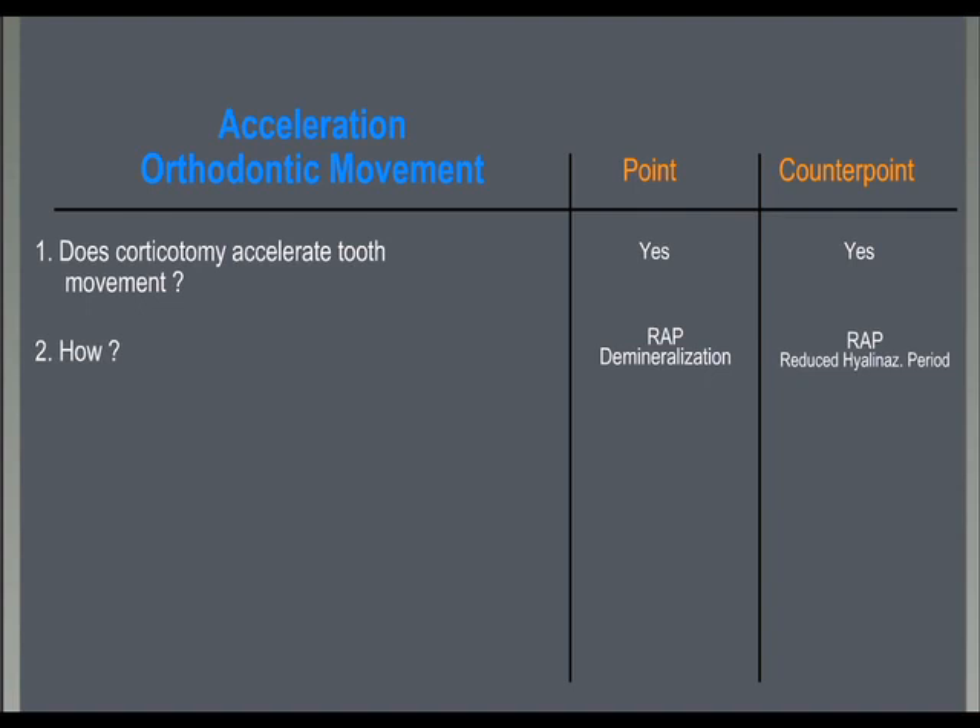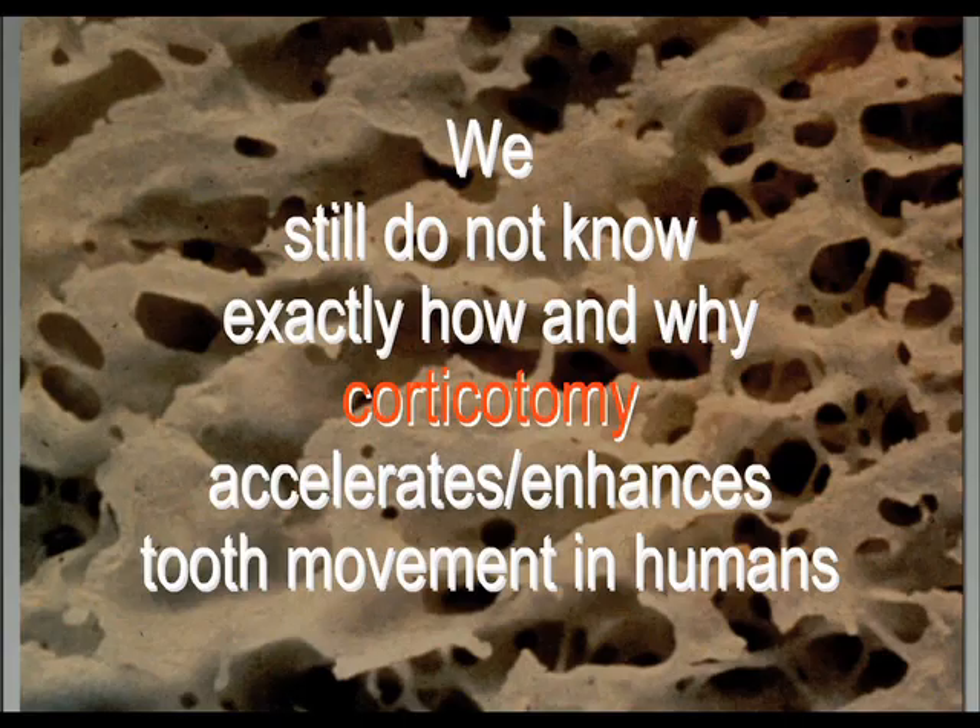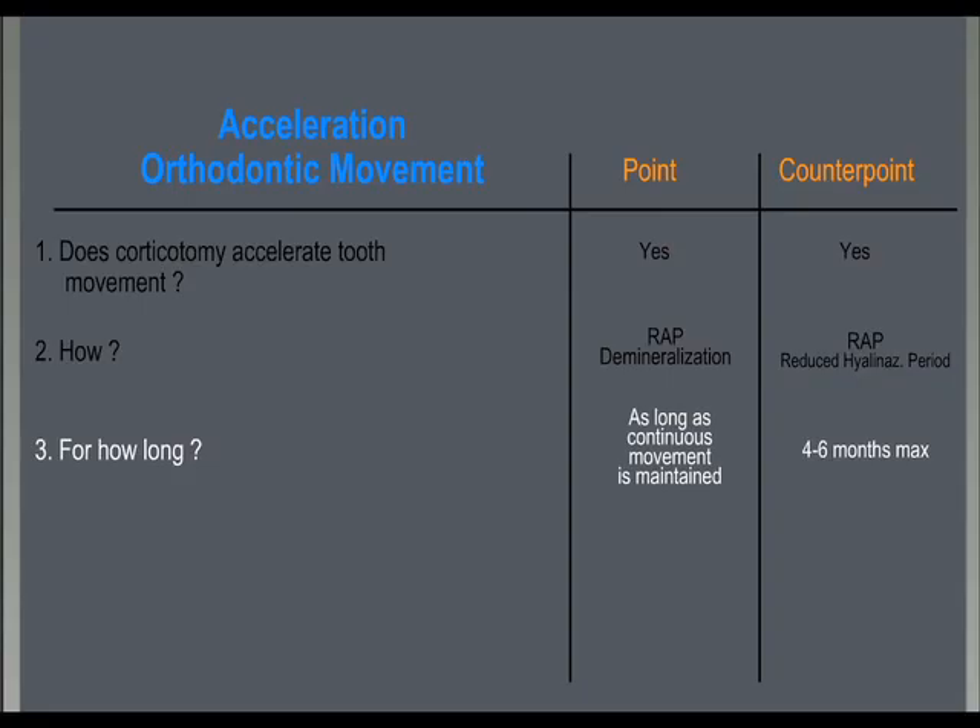The animal models seem to differ when we consider small animals like rodents and big animals like dogs and monkeys, so we still don't know what happens in humans. The duration of the RAP reaction in the alveolar bone after corticotomy is still unknown. It is speculated that it lasts as long as tooth movement is maintained. According to clinical experience and Frost's studies, it seems more feasible that we can rely on a maximum of four to six months of accelerated bone metabolism.